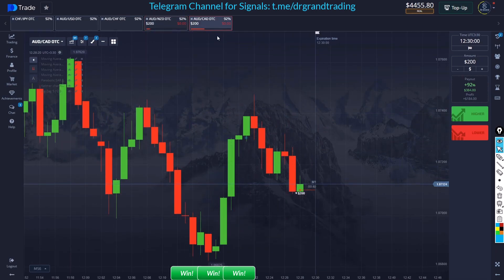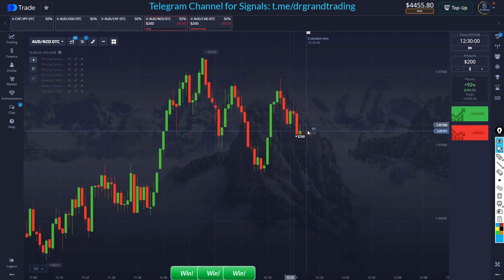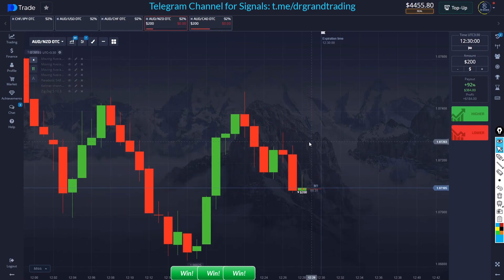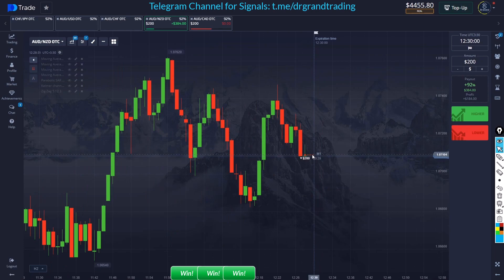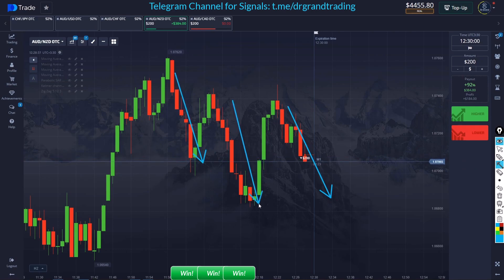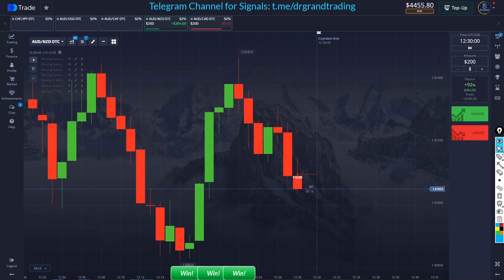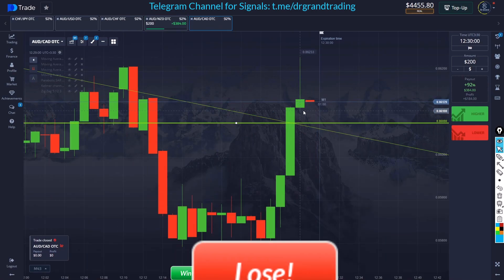This is the risky trade and this is the more safe trade. The reason I took this trade is I'm already expecting this pair to drop, at least to this area. I see a seller's pattern between this trend, so it's obviously going to drop. I should have taken two trades here — this is a crazy trade.